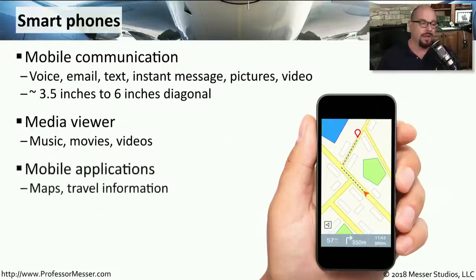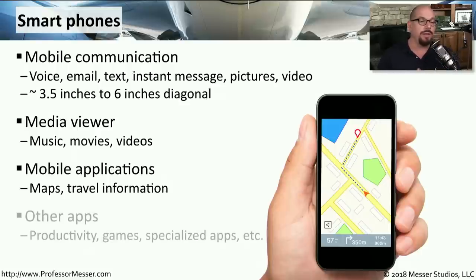And of course, if we're traveling, this is great for getting maps and travel information. You can run many different kinds of applications on these as well, everything from specialized apps to games and so much more.